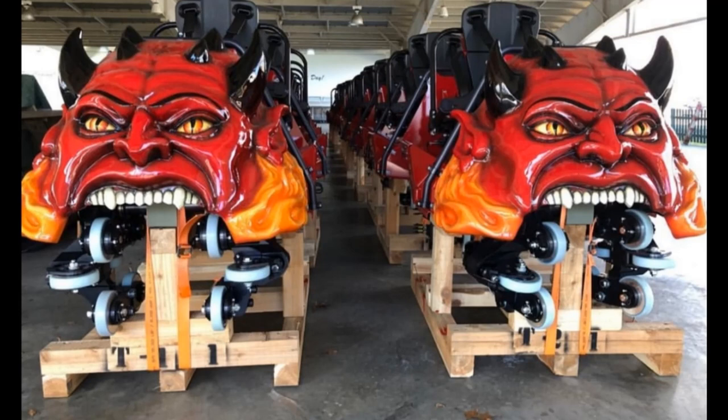There are rumours of a clone going in at Magic Mountain next year in 2021, but of course we've talked about that in previous Magic Mountain updates. But look at those two Jersey Devil Coaster trains.